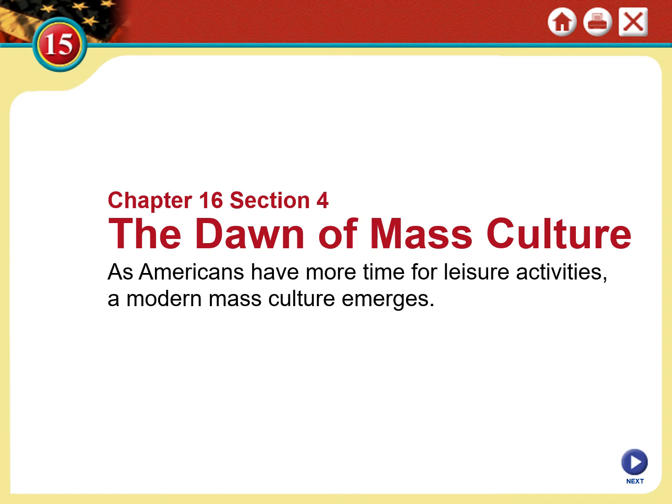Today we'll be looking at Chapter 16, Section 4: The Dawn of Mass Culture. I love these types of lessons — we get to talk about pop culture, what do people do for fun. As Americans had more time for leisure activities and more Americans could read and write, there was more demand for newspapers. We can begin to talk about American culture — not just regional differences, but common shared experiences that all Americans can relate to. In a way, that was Henry Clay's dream. Perhaps it was technology, not politics, that brought that to reality.